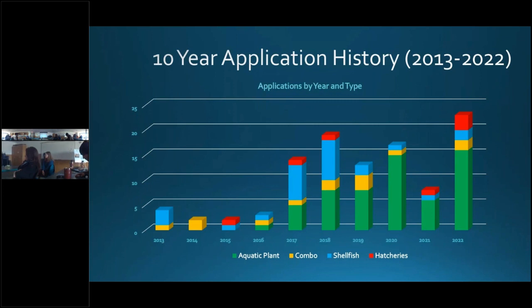Here is the 10-year history of applications by type. The first aquatic farm permit for kelp was applied for and issued in 2016. There had previously been a lull in aquatic farm applications — only 54 applications from 2006 to 2016. But since 2017, the number of applications has rapidly increased to a new high of 23 applications in just last year alone, and 16 applications were for aquatic plants only.